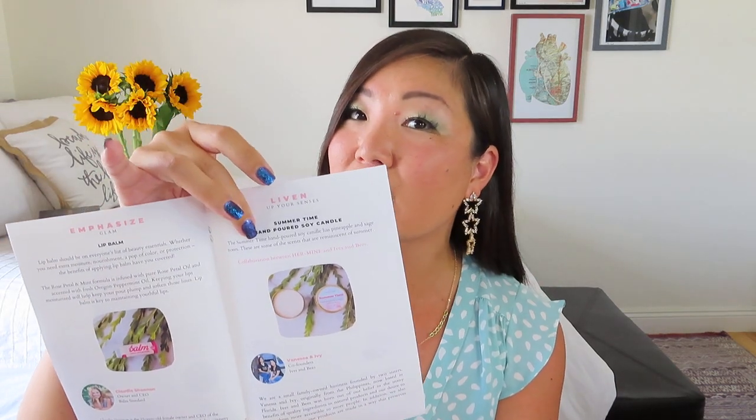What's neat is inside, they do a good job of categorizing the different items. You can actually see they'll tell us a little bit about the product and then a little bit about the business or the owner. So let's see what our sections are this time. We've got a pamper and soften section, a reborn moisture section, an emphasize glam section, liven up your senses, convenient and handy — that sounds like a good one — and protect and shield. So you guys kind of get an idea of how they're encouraging you to incorporate using these items into your life.